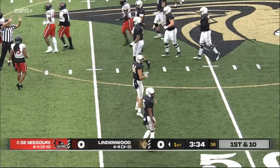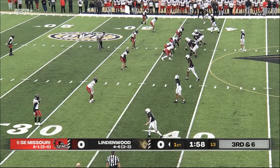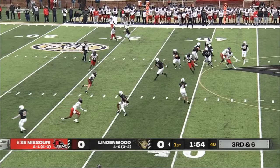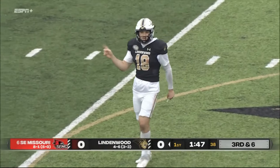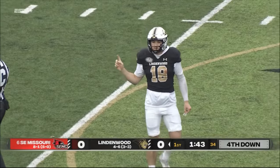You gotta love that — go right back to him. Trips on the left side, two on the right side. Nate Glantz wants to throw a quick out for Rico Bond, but he'll come up short of the first down. Again, touches for the freshman in space — I like this call.